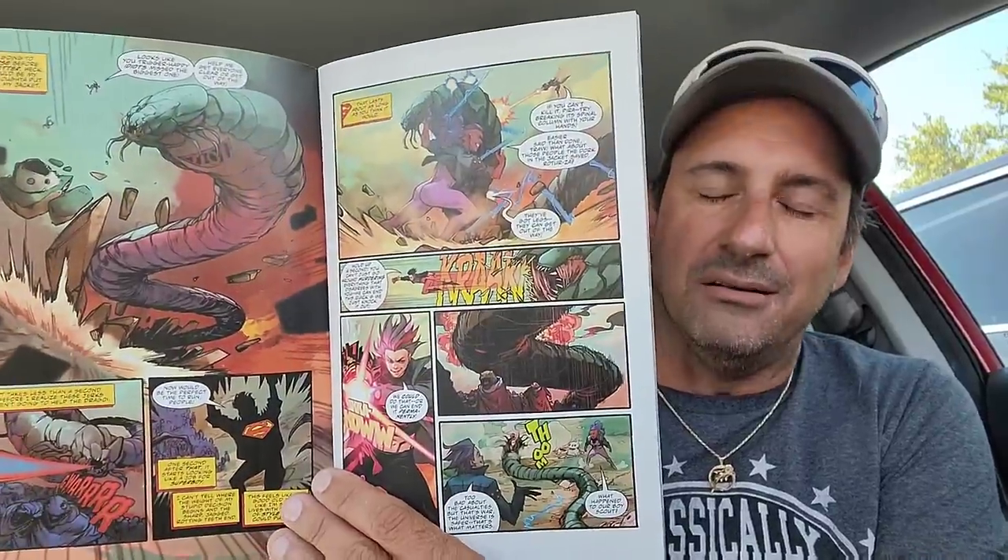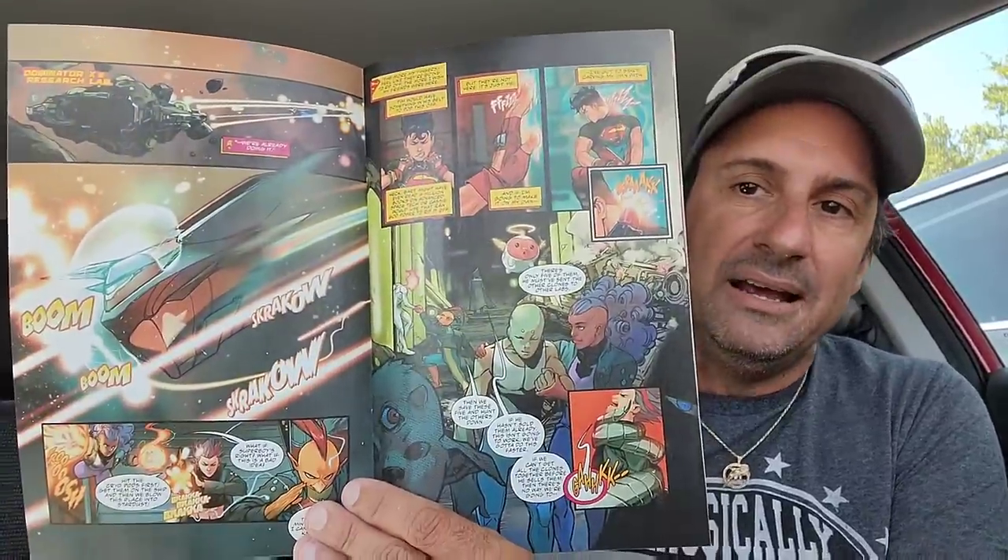Then we have the second issue of Superboy: The Man of Tomorrow. The first issue was really great — Superboy is looking for his own place to save, he goes to another world and has to do battle with these creatures that were attacking him. It was a pretty fun issue, a lot better than I thought it would be, and the artwork is pretty good. Looking forward to the second issue.